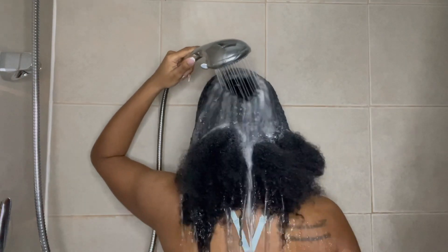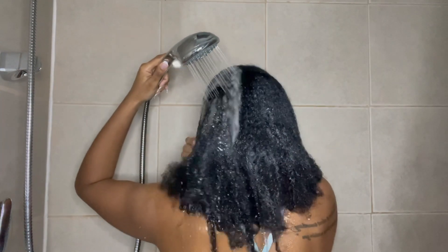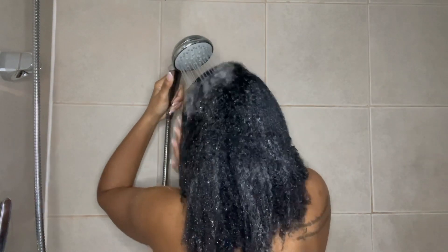Right now I'm just washing out my ponytail — you know there's gel all up in here so I just gotta let that out. This ponytail was laid, so I'm just letting the water run on my edges and scalp to get it out.